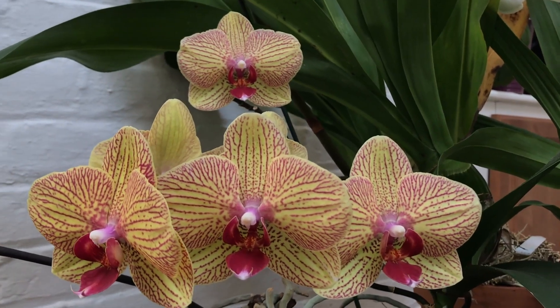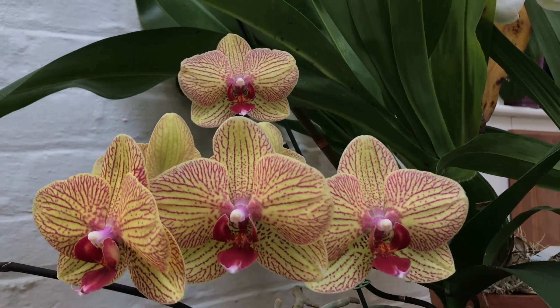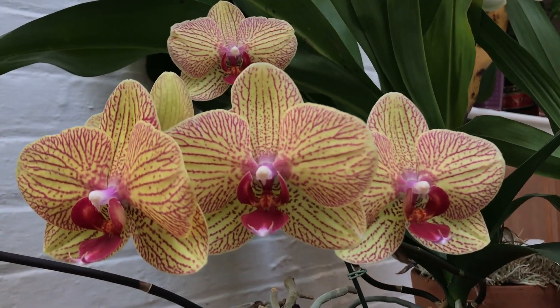Here is a no-ID phalaenopsis — it looks like the kaleidoscope but I don't think it is. There are two spikes: one with a single flower and the one in front has five flowers. Very pretty.